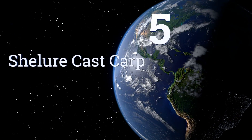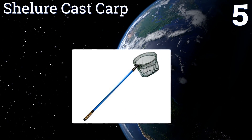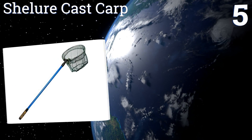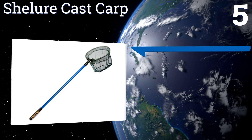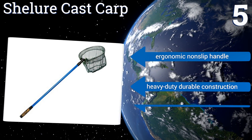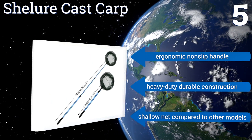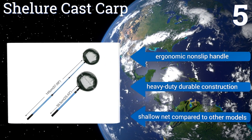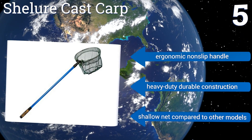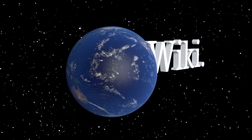Coming in at number five, all you need to do is gently turn the She Lure Cast Carp to generate an effortless extension, which means you're constantly prepared to haul in the catch of the day at a moment's notice. It even includes a lifetime guarantee for non-artificial damage. It comes with an ergonomic non-slip handle and is a heavy-duty, durable construction, but it does have a shallow net compared to other models.